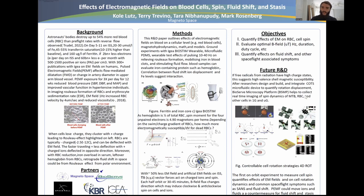For future research: if free radicals from radiation have high charge states, this may suggest high valence shell electromagnetic susceptibility. After researchers design, build, and integrate a COTS microfluidic device to quantify rotation and cell displacement, a microscopy platform — such as through our partner Bioserve — could help image and collect real-time data on the spin dynamics of magnetotactic bacteria, red blood cells, and other cells in 1G and microgravity.